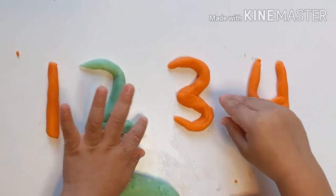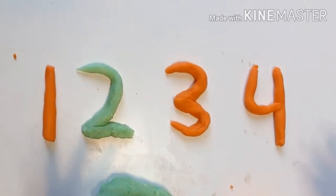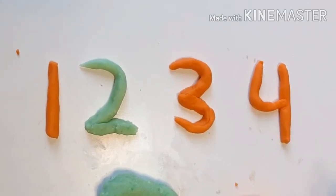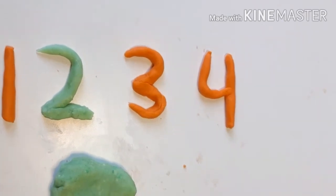You can make play dough at home, and the methods to make it will also be available on my channel, along with related activities. So you can try it for your child — they will enjoy it very much.